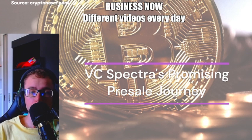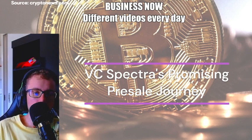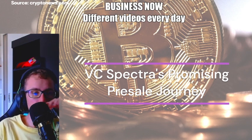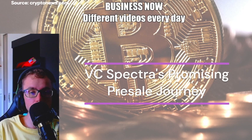Investors gain exclusive access to pre-ICOs, quarterly dividends, voting rights, and buyback options. With a focus on ICOs and specialized sectors like NFTs and DeFi, VC Spectra diversifies portfolios while ensuring users maintain control via blockchain technology. The project utilizes AI algorithms for real-time market analysis, trend tracking, and informed trading decisions.